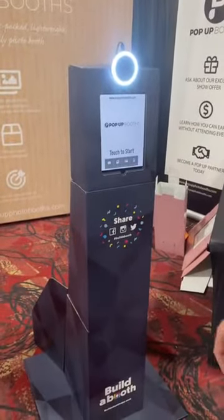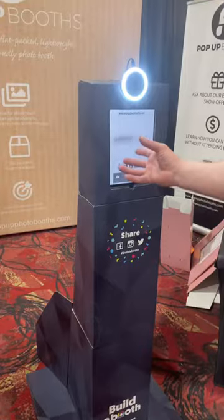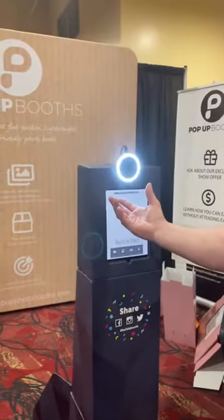The idea of the concept is that you can leave it with your customer — the customer gets to keep a photo booth.